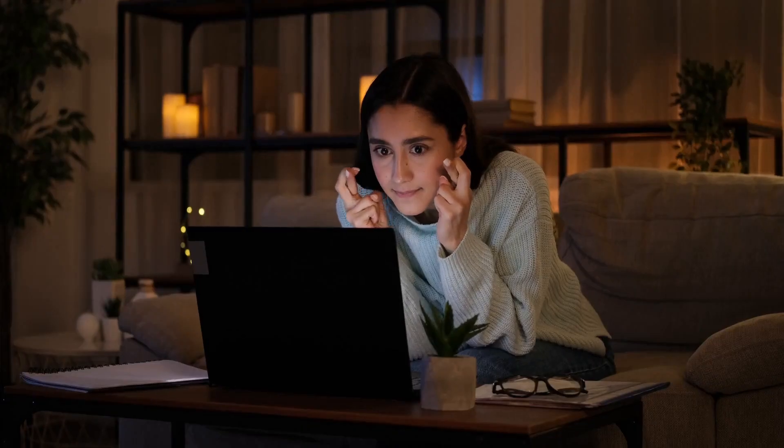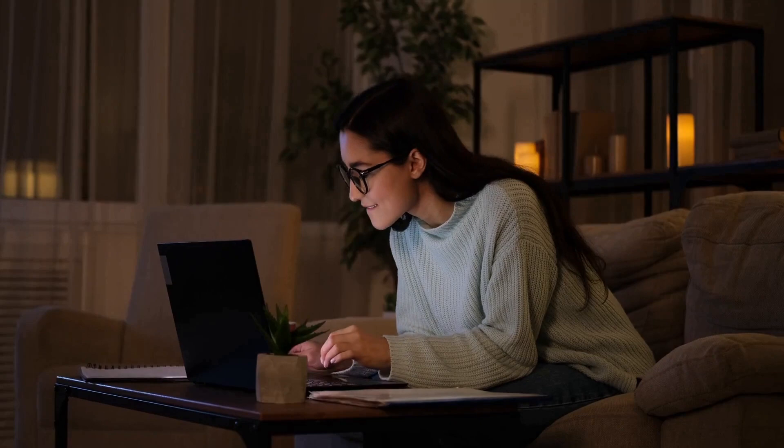A countdown timer is a clear visual cue which builds anticipation and communicates time scarcity, creating a sense of urgency that tells people that if they want that product, they must act fast. It's a simple way to increase click-throughs,